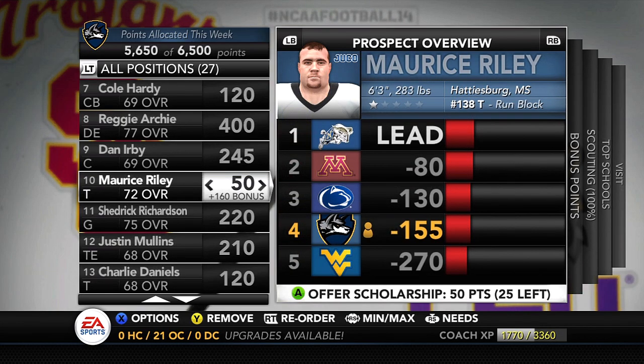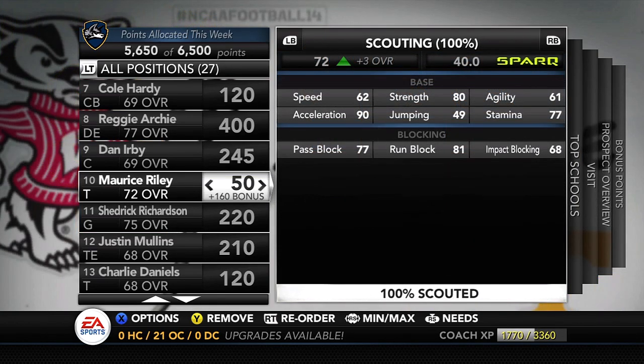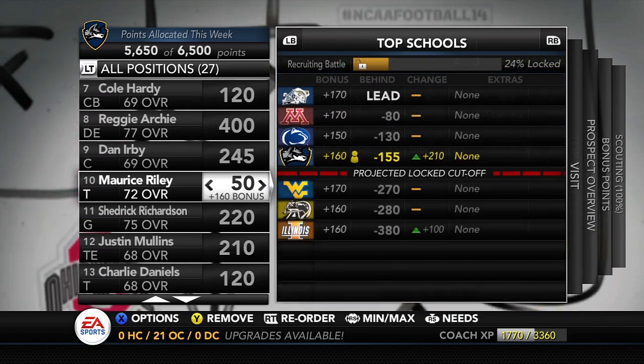Moving on to offensive tackle Maurice Riley — a one-star Juco player from Hattiesburg, Mississippi. His ratings are much better than a one-star: 77 pass block, 81 run block, and 80 strength — although his impact block is pretty bad. He's going to be flying under the radar, and right now we're putting 210 points into him. Other teams outside of Illinois aren't really looking at this guy, so we're jumping in at the right time to bring in a pretty solid tackle, maybe as a placeholder.